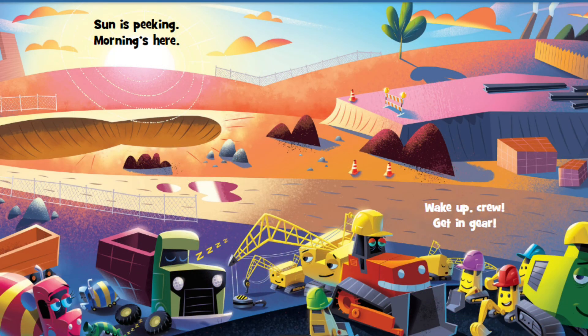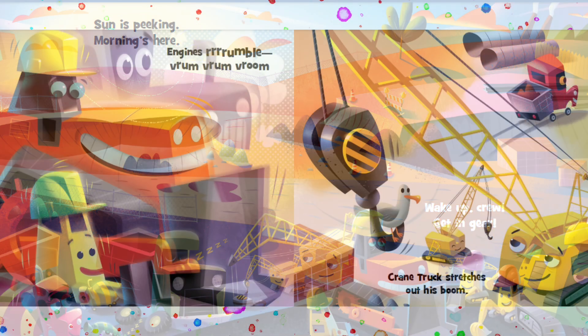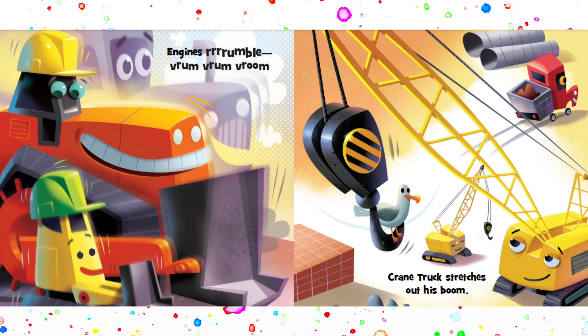Sun is peaking. Morning's here. Wake up, crew. Get in gear. Engines rumble. Vroom, vroom, vroom.